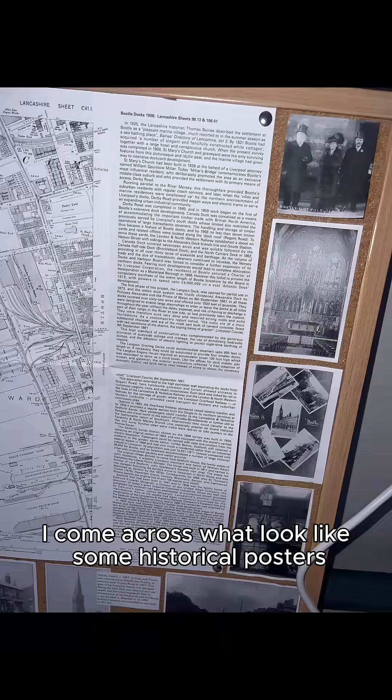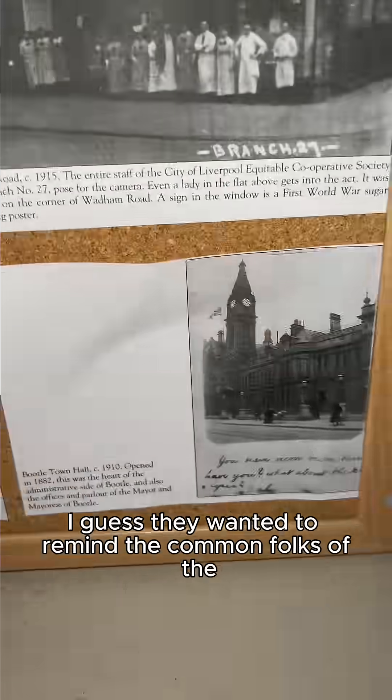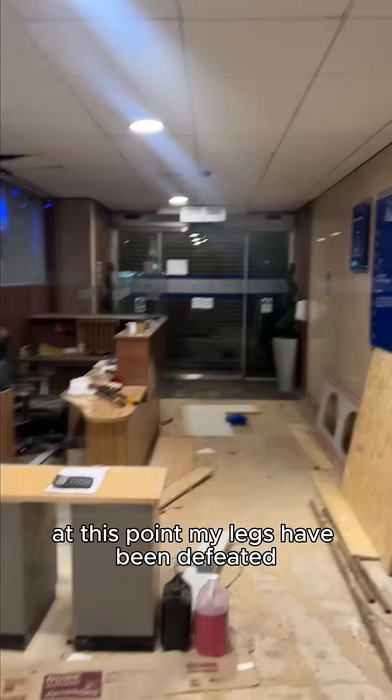Then I came across what looked like some historical posters — I could only imagine they were giving out history lessons in this place. They wanted to remind the common folks of Liverpool history. I paused to read them. At this point my legs had been defeated, so I called it a day.